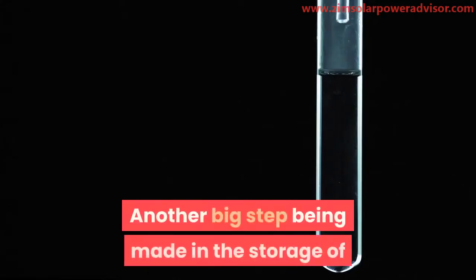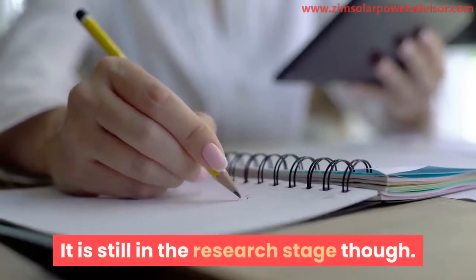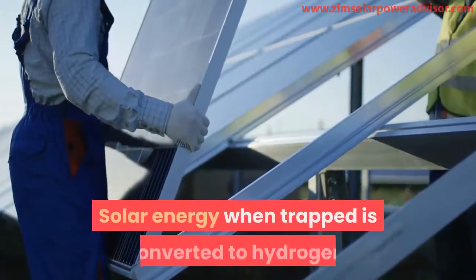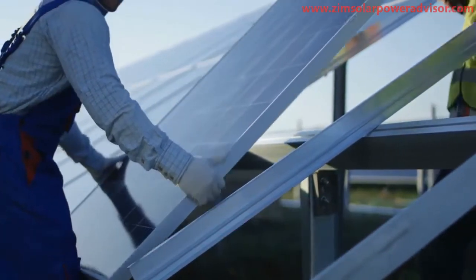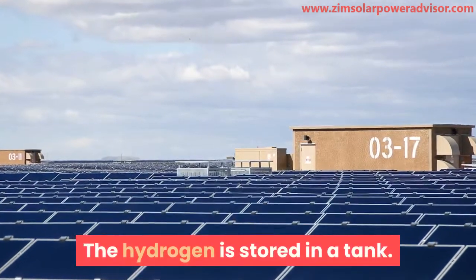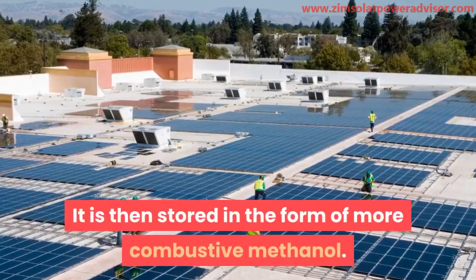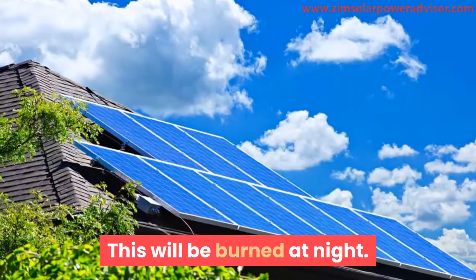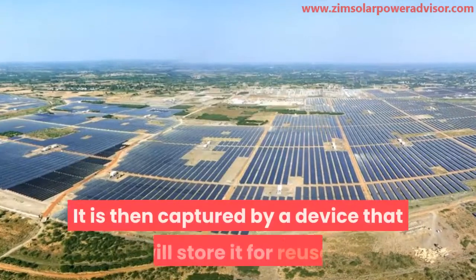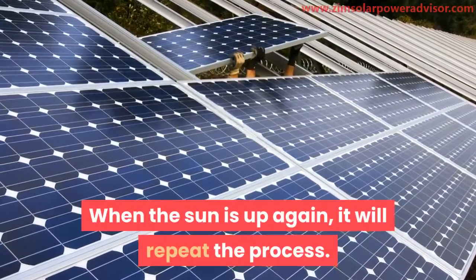Another major development in solar energy storage is the utilization of hydrogen, which is still in the research stage but showing a lot of promise. When solar energy is trapped, it is converted to hydrogen rather than electricity. The hydrogen is stored in a tank, then converted to CO2 and stored as combustible methanol. At night, the methanol is burned and converted back to carbon dioxide, which is captured by a device for reuse. When the sun is up again, the process repeats.